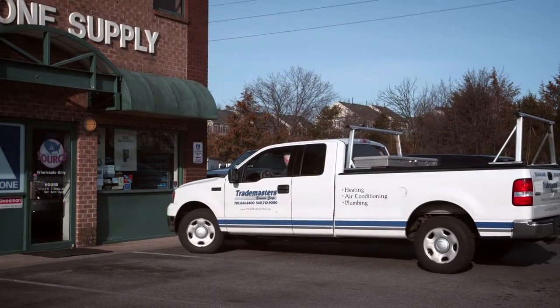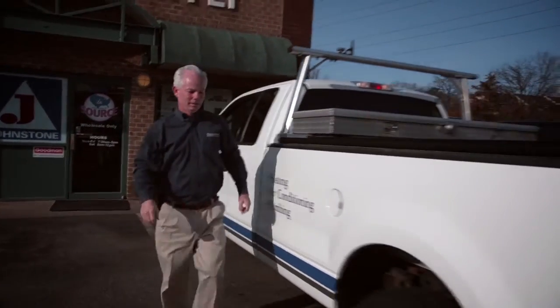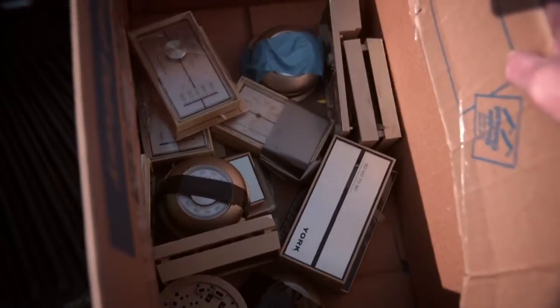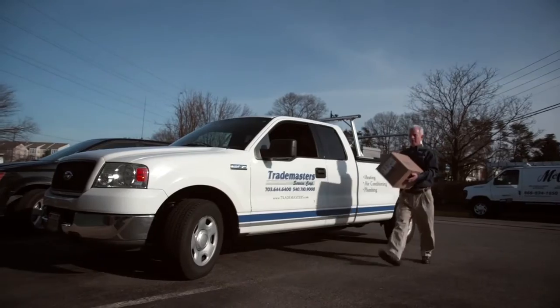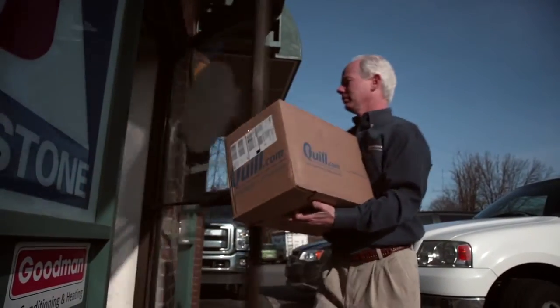Initially, like many contractors, Dave thought it would mean a special trip or cost him money to dispose of old mercury thermostats. As an industry-funded nonprofit, Thermostat Recycling Corporation's mercury thermostat recycling program provides a safe way that is free and easy for you to dispose of mercury thermostats at your local HVAC wholesaler, which in turn helps protect the environment.